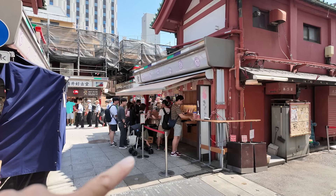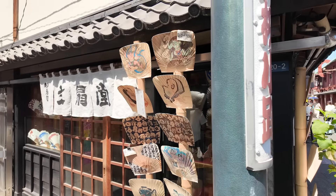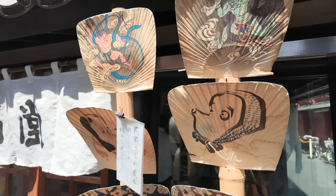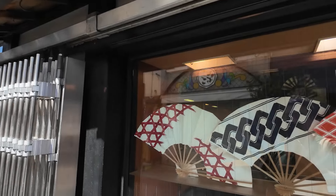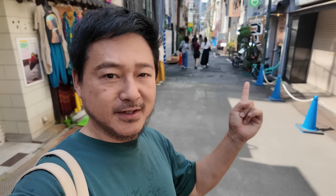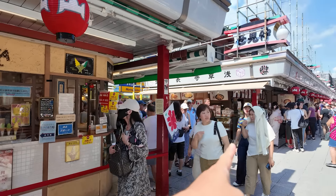One thing I notice every time I come here is that there are always new shops. Like this one's fairly new — they sell bath balms and lip balms. This shop here is also a new cosmetic shop. This place sells Ningyo-gaki, which is pretty good. And I believe this shop has been in operation since 1910 — they sell Japanese traditional things. More souvenirs here.